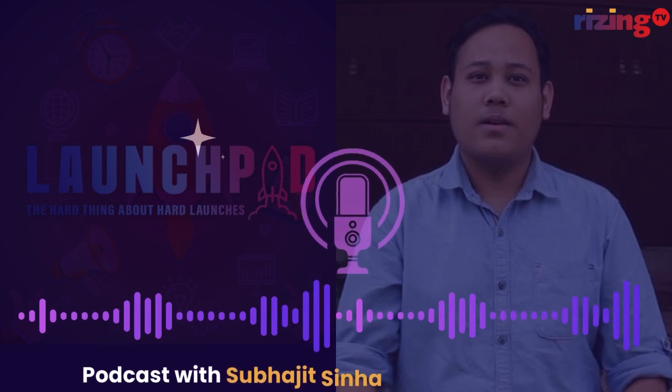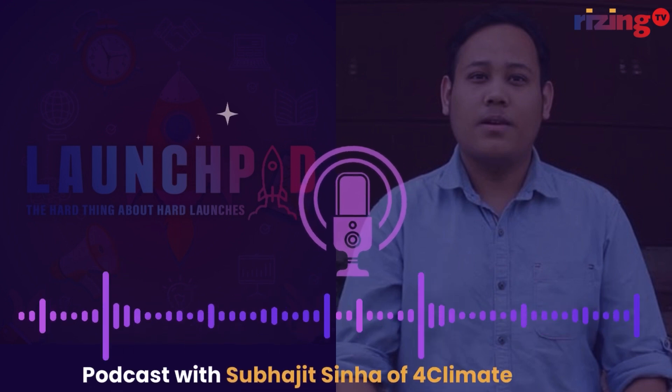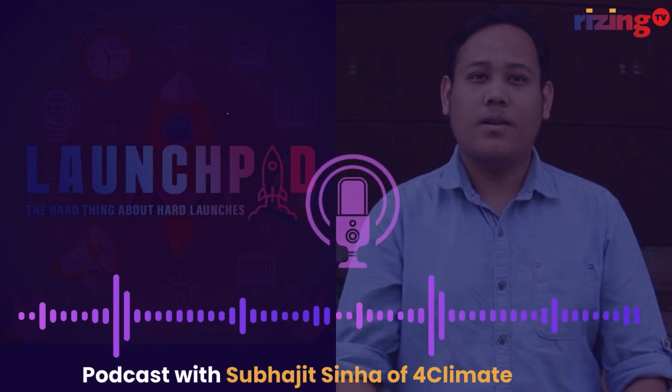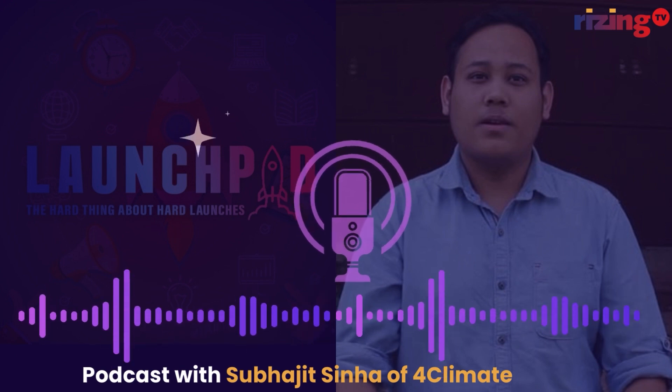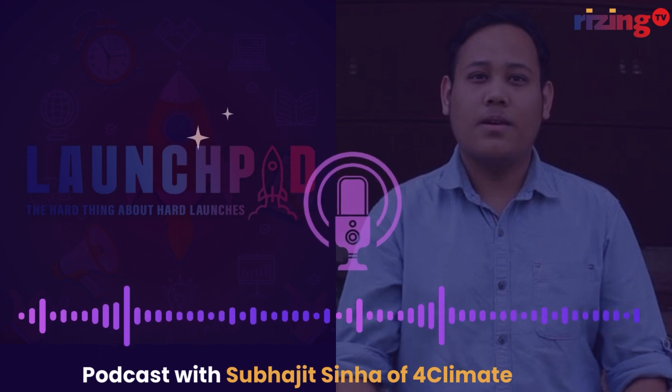Today we're exploring the tech mechanics of For Climate. Please help me welcome Subhajit Sinha, founder and CEO of For Climate. So glad to have you on, Subhajit. Thank you for having me. To those who haven't been oriented with For Climate, could you break down what it offers to the layperson?